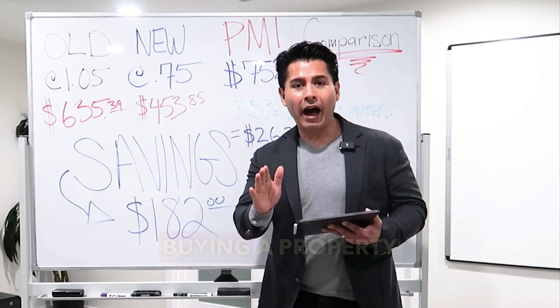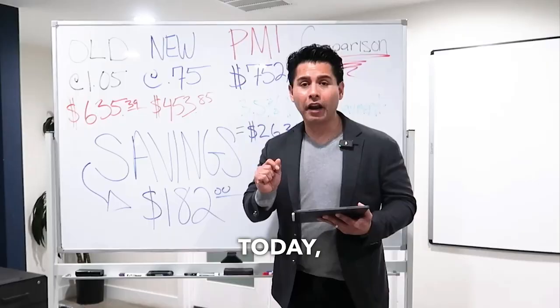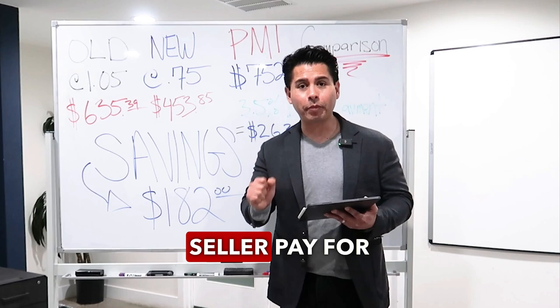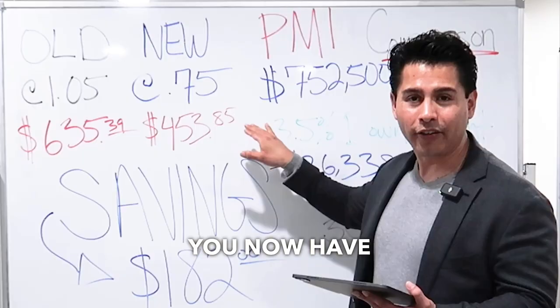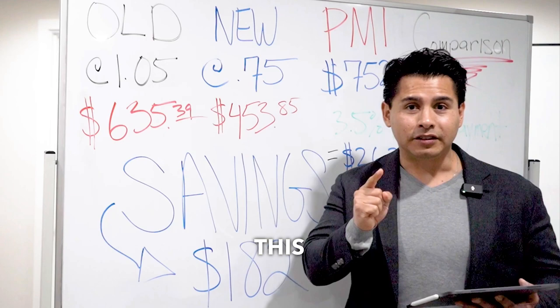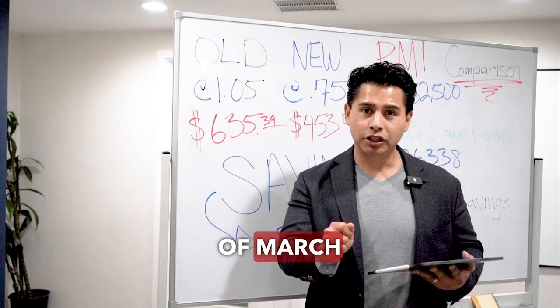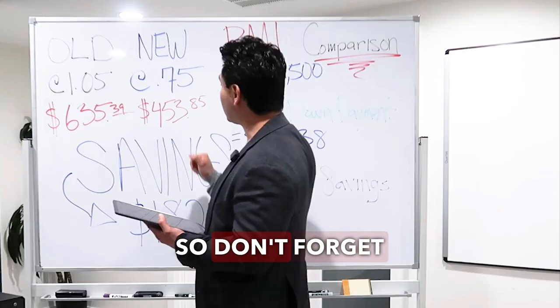On top of buying a property that you want today, and on top of having the seller pay for your closing costs, you now have a 30% savings in your monthly PMI whenever you go with FHA financing. Remember, this takes effect for all FHA case numbers assigned on or after the 20th of March of this year. So don't forget about this.